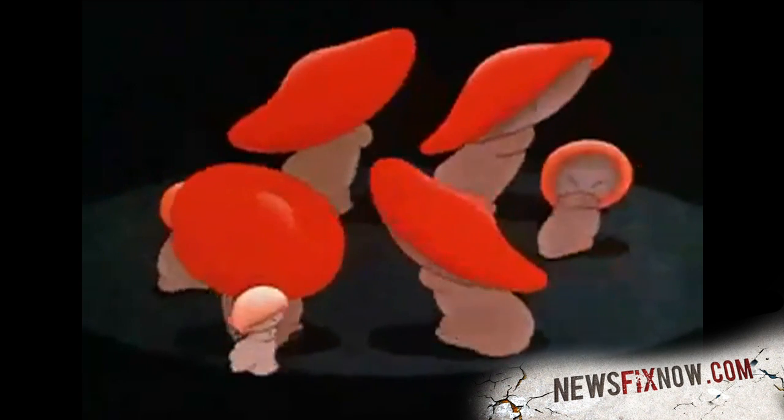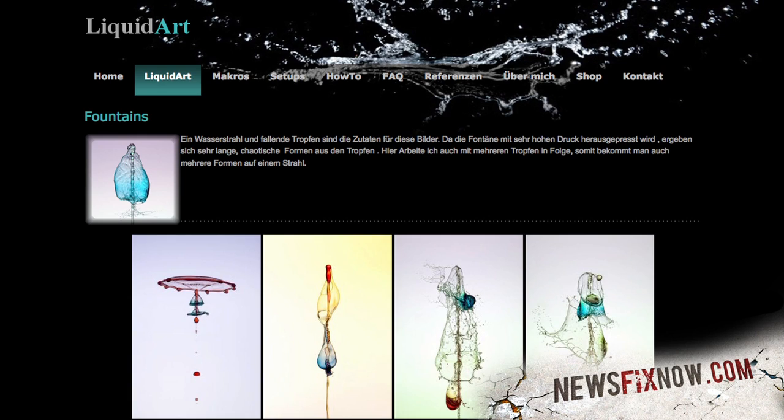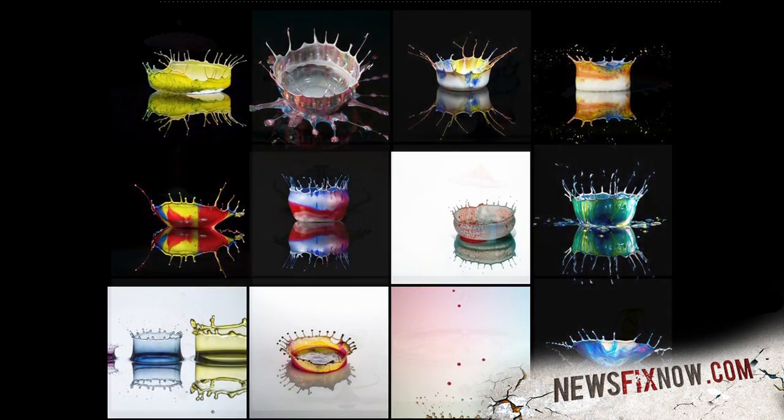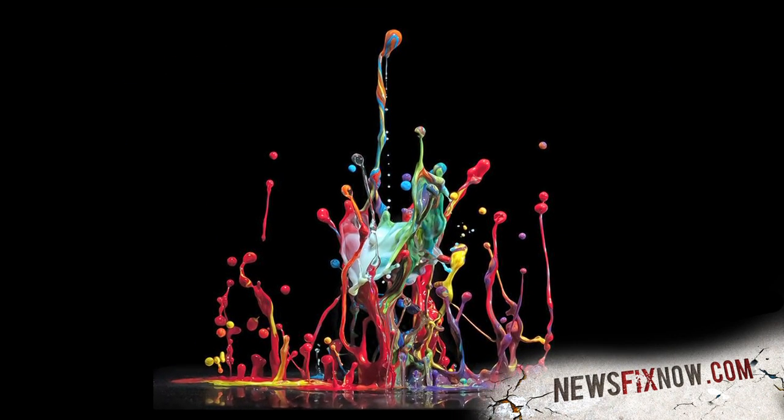Ha! Love the little one. Anyway, if you want to check out more cool water shots, you can go to his website, which is just his name, but be forewarned — it's not in English, so good luck. Fortunately, you can always just look at the pretty pictures.